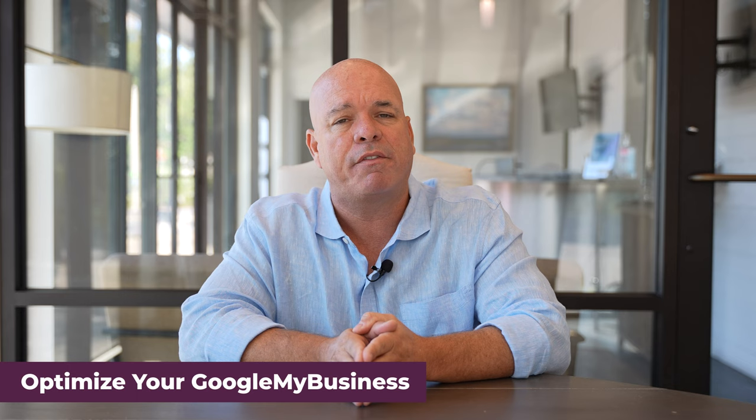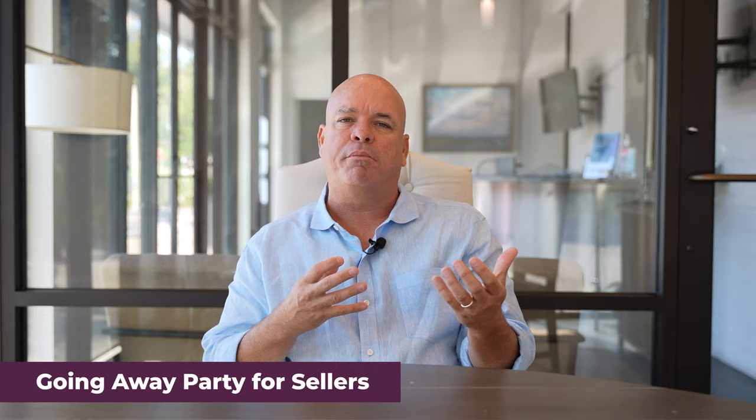Number eight is optimize your Google My Business page. This gives you an opportunity to find organic leads since most people start their search for realtor help online by Googling. It's a free page offered by Google and it's something you must take advantage of. Number nine is host a going away party for your seller. Everyone has friends — they're moving to another city. This is a great way to get in front of all of their sphere of influence. You're the hero because you helped them make their next move, and I promise you're going to get some referrals.